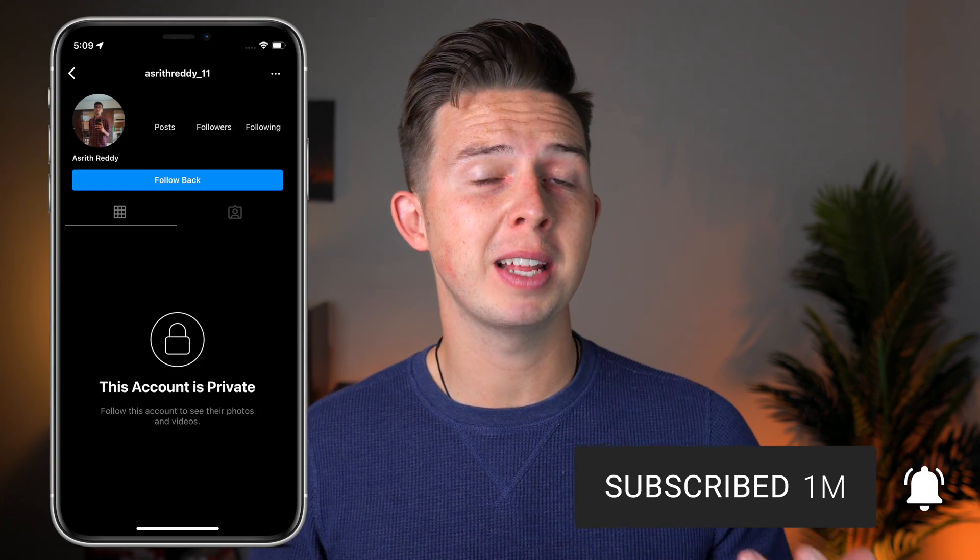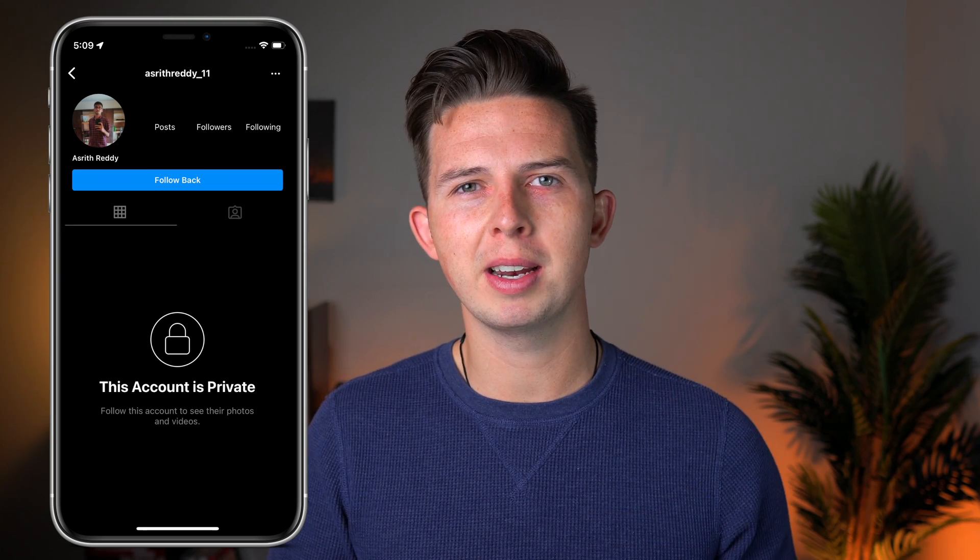A quick shout out to AsrithReady. He DMed me on Instagram, wanted to know more about Polygon and asked if I would make a video about it. So here I am — I hope you enjoy.